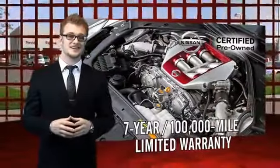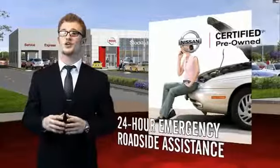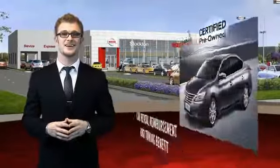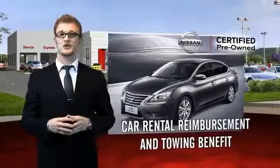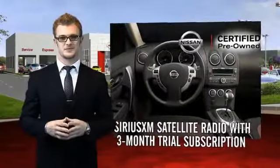Each certified Priio Nissan comes equipped with genuine Nissan parts and has gone through an extensive 150-plus point inspection. You'll enjoy numerous benefits, including trip interruption coverage and a Sirius XM satellite radio trial subscription.